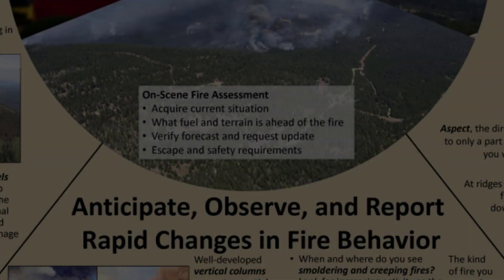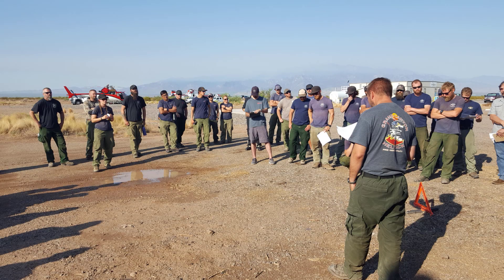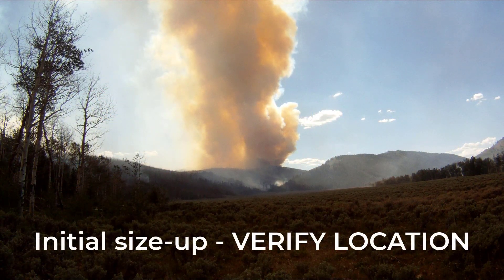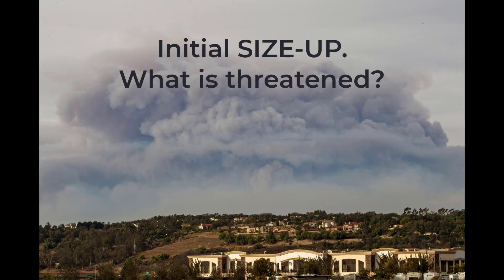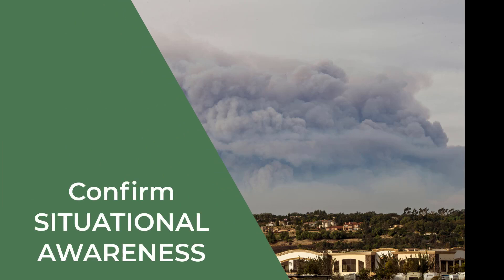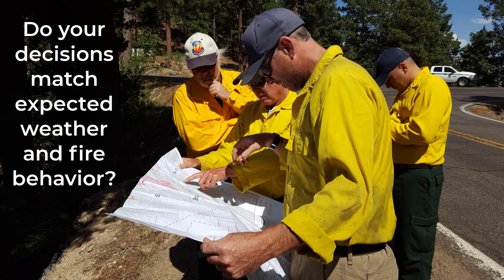When you get to the fire, the first thing you want to do is get a sense of the current fire situation. On a large fire, you will get an operational briefing. Or if you are first on scene, you will do an initial size-up and verify the location. With some scouting, you can determine fire behavior and what is threatened. It is time to confirm your situational awareness by validating your forecast and considering the need for an update. Make sure that those with you share your assessment, and that the assessment helps support your decision making.